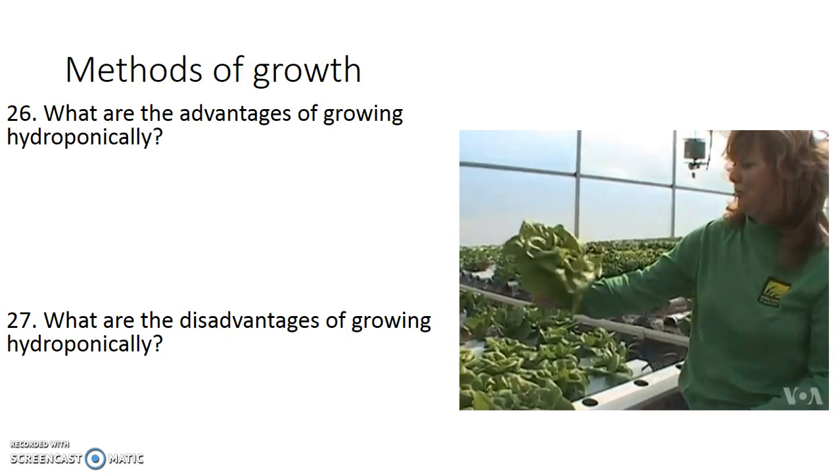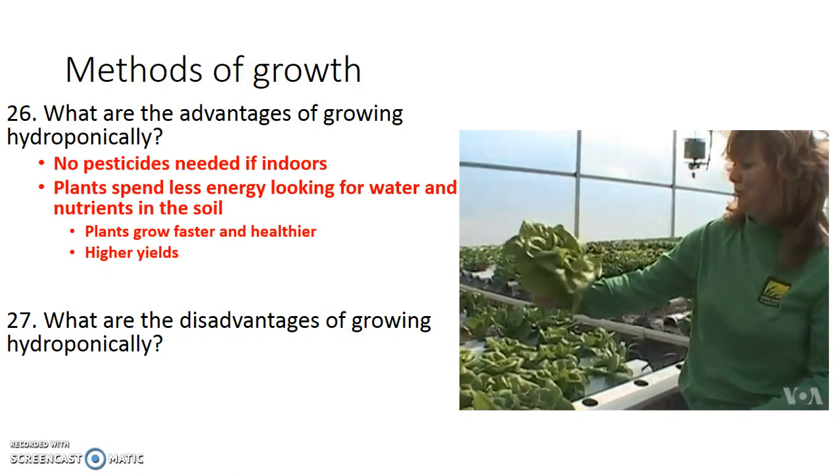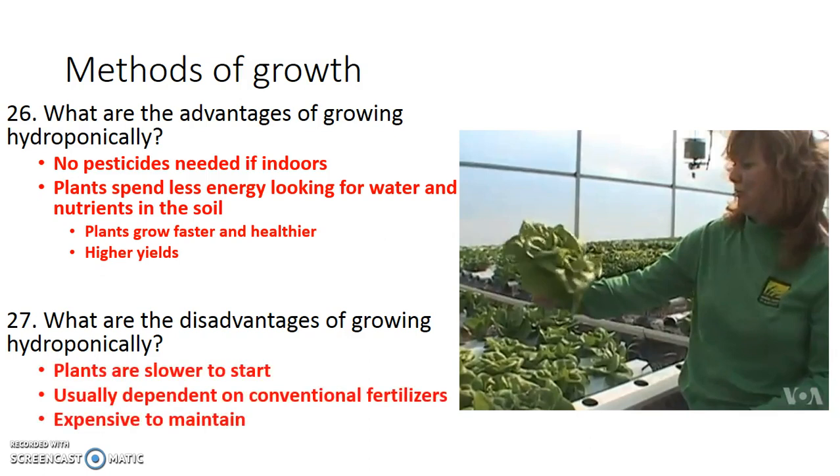Why would you want to grow something hydroponically? If you grow indoors, you don't have any problems with pests or funguses and you can control the environment. Plants spend less energy looking for water and nutrients because it's provided right to their roots, which allows the plants to grow faster, healthier, and produce bigger yields. The disadvantages are that plant seeds are slower to start. Also, aside from aquaponics, these systems are dependent on conventional fertilizers — hydroponics is usually not organically grown unless it's an aquaponics system, as the nutrient solution is basically just Miracle-Gro dissolved in water and supplied to the roots. And the systems are expensive to maintain — you need lights and pumps, and if your pump breaks, your plants stop getting watered and die almost immediately.